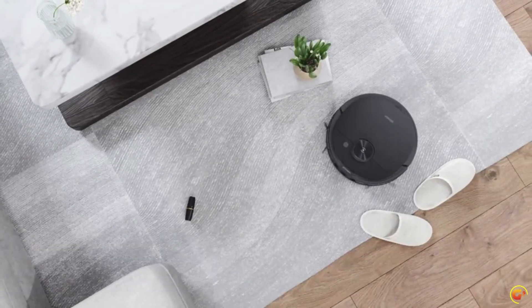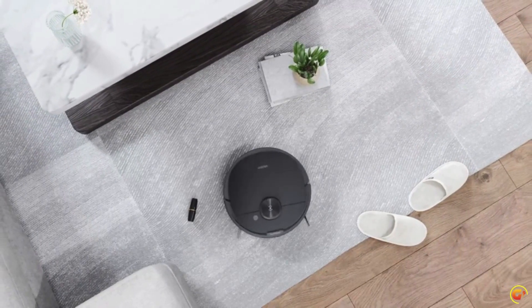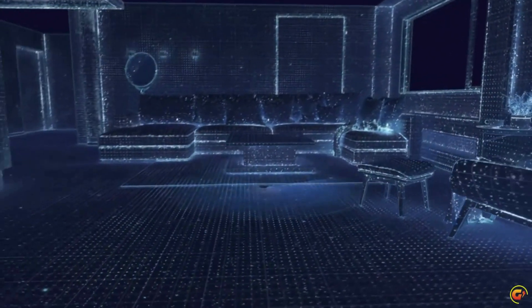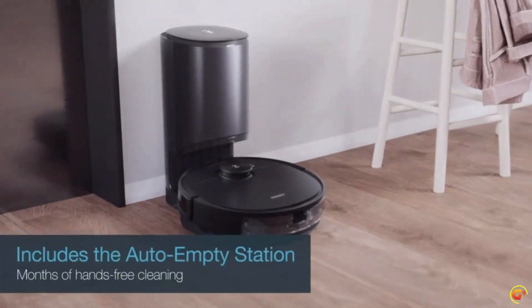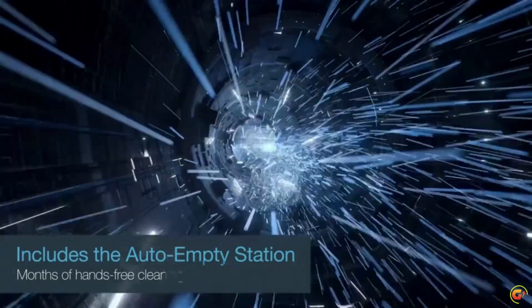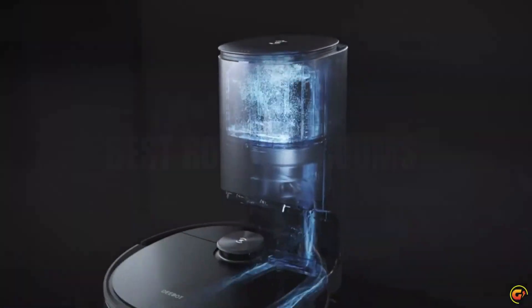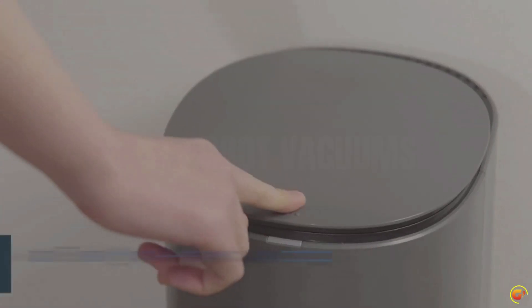It automatically avoids carpets when mopping hard floors and doubles the suction power when vacuuming carpets. Clean more efficiently with TrueMapping and advanced laser-based LiDAR navigation with aerospace-standard D-ToF detection sensors. Generate maps with 4x greater precision and 2x greater range than standard laser mapping to ensure the fastest and most efficient cleaning path.